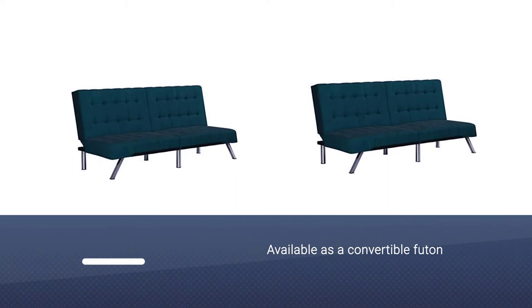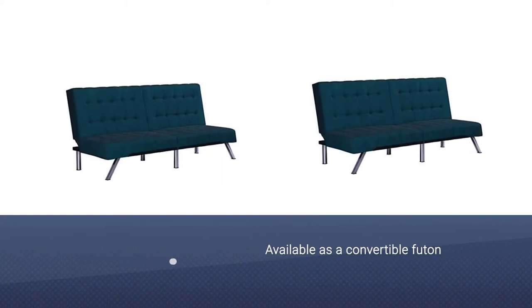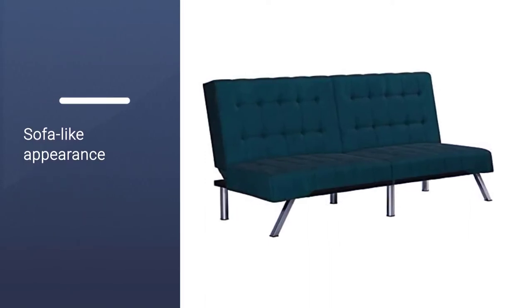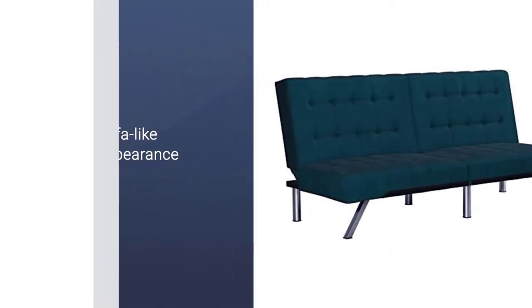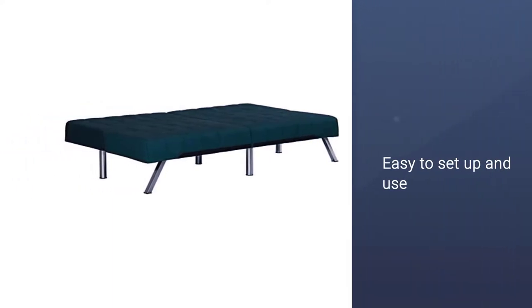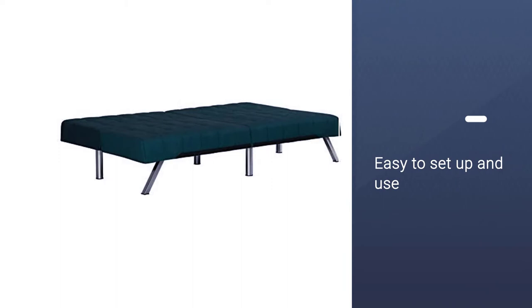Available as a convertible futon, there's an armrest option for a more sofa-like appearance. With over 2,005-star reviews, reviewers love this affordable sleeper sofa for being easy to set up and use. There are matching loungers, chairs, and ottomans with hidden storage available for a full set.